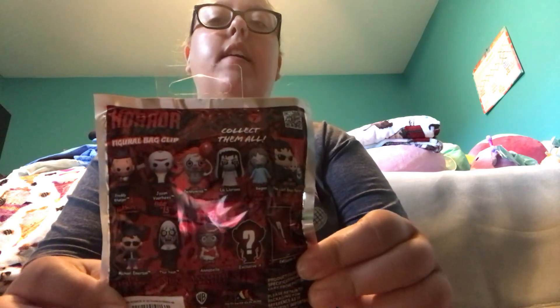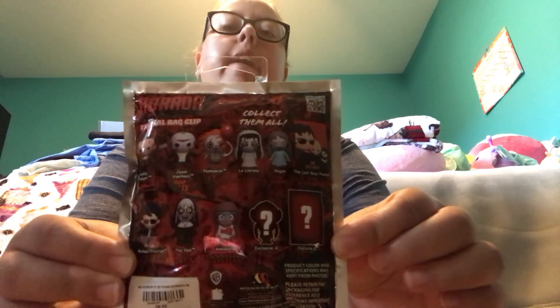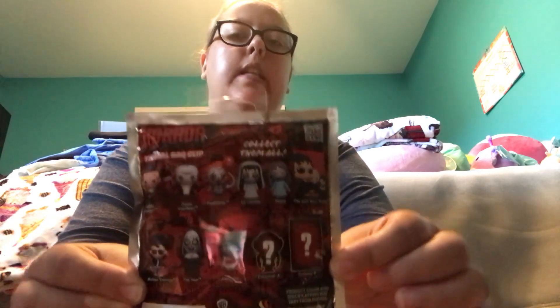Those are all the characters you can collect. I got another one of those Horror Series 7 Figural Bag Clips — this is the other one that I got. This is the front of the package and this is the back of the package, and again these are all the characters that you can collect.